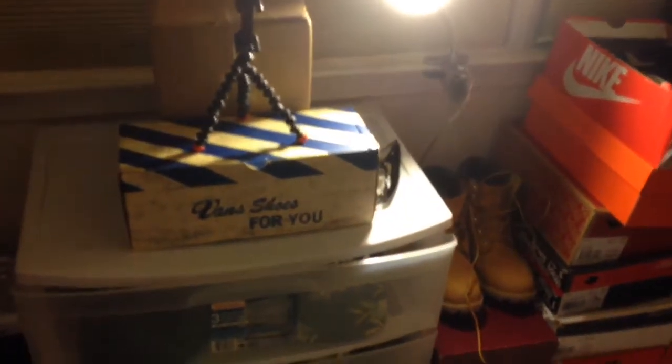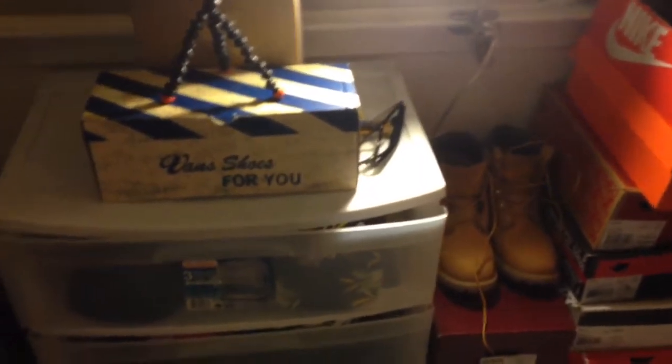Right here is where the YouTube magic happens. We got my GorillaPod tripod thingy, and as you guys can see this is where I store most of my hats — at least the ones that I usually wear.